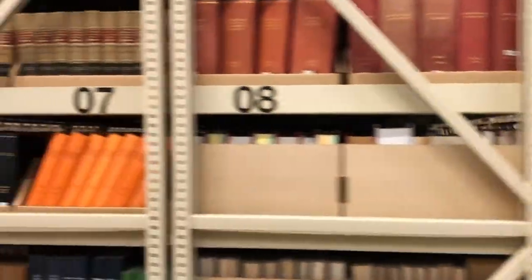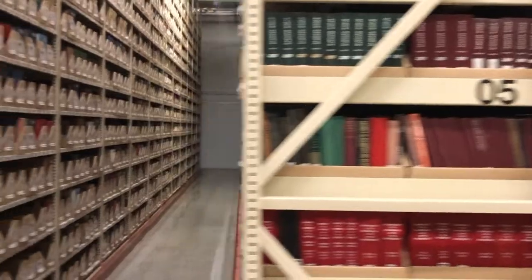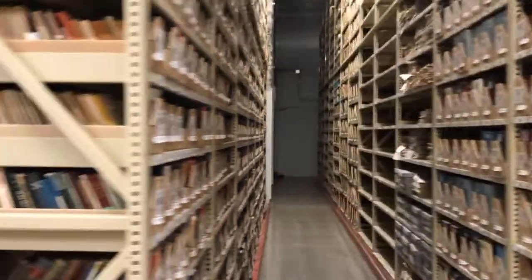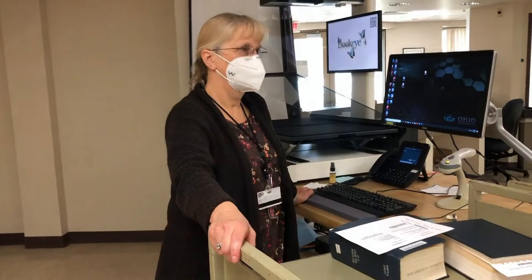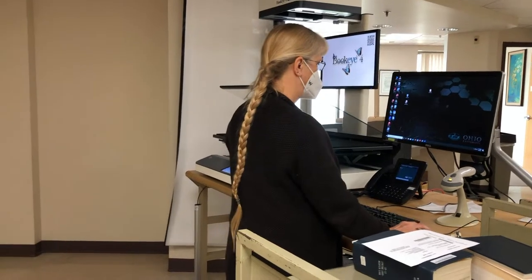Materials housed at the Annex are those that have relatively low circulation rates but have been deemed unique enough for preservation. Annex items can be requested on the library's online catalog and are delivered daily to Alden Library. The facility also offers document delivery services by which requested articles and passages from print materials are digitally scanned and sent to the requester.